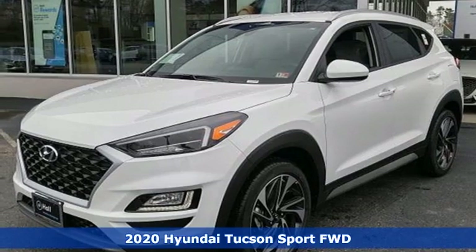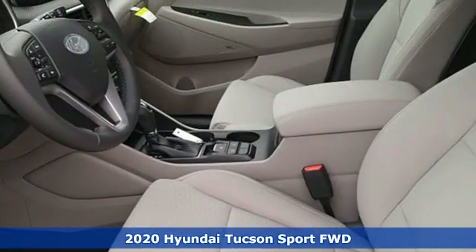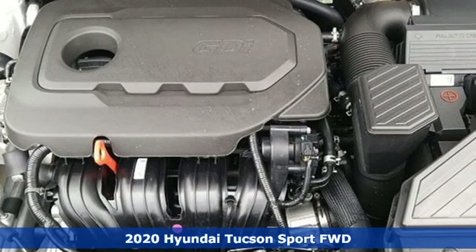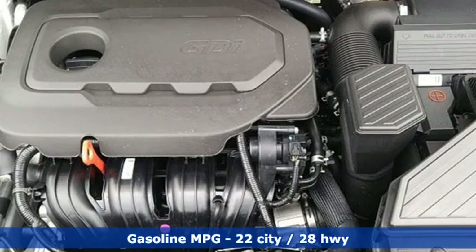It's a new 2020 Hyundai Tucson, built with an eye toward fuel economy and a right foot toward performance. It comes nicely equipped with features you'll love.